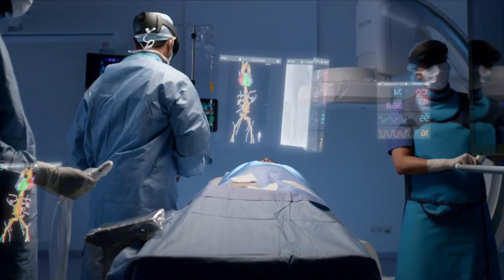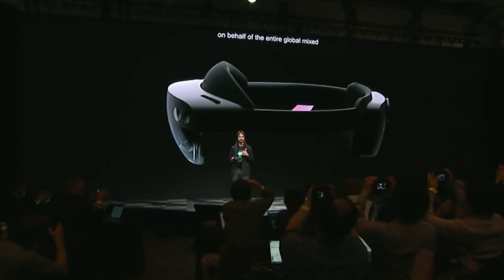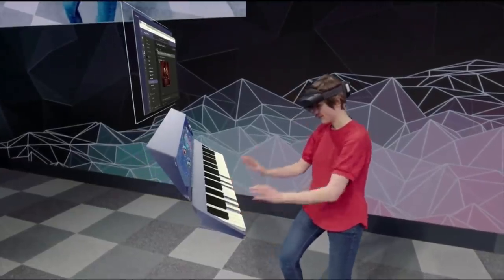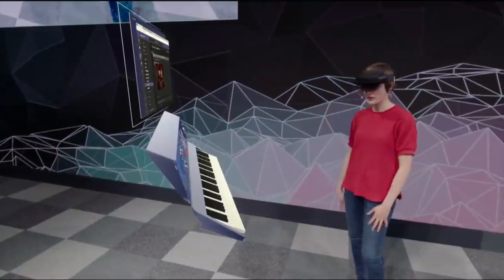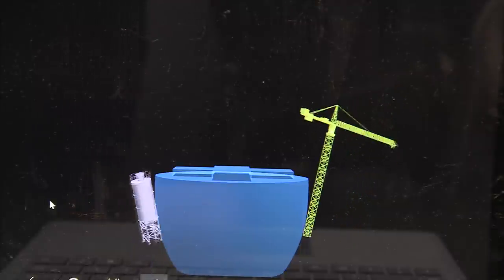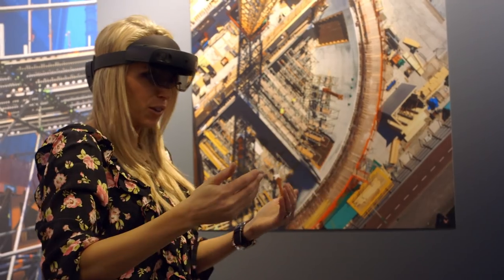The gestures allow you to stretch, rotate and move objects in the virtual world, or, as was demonstrated at the launch, do something as detailed as play the piano. The field of view is wider, but the experience is definitely better when standing further back.